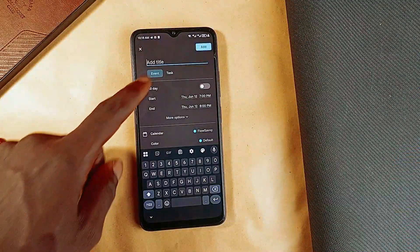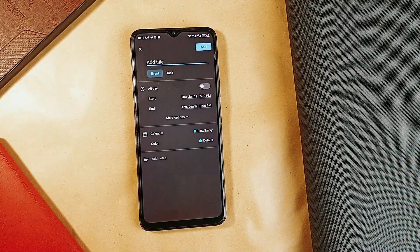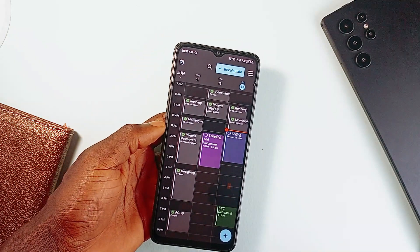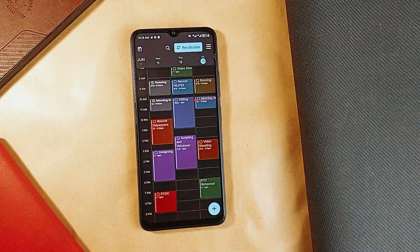The schedule on the timetable can change if you add a new task at a specific time. You can also allow auto-color coding or do it manually for tasks and also add notes. Plus, you can sync your Google Calendar with it.